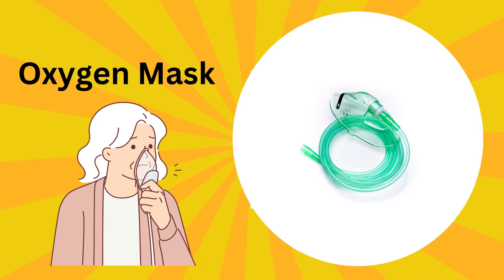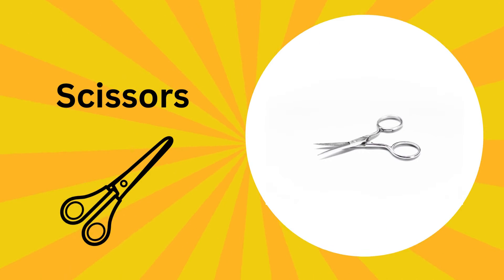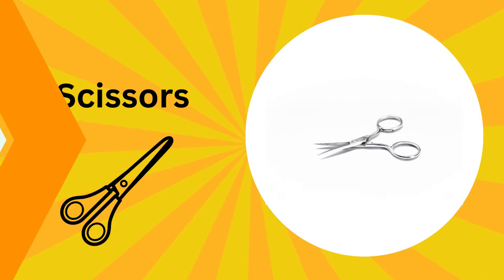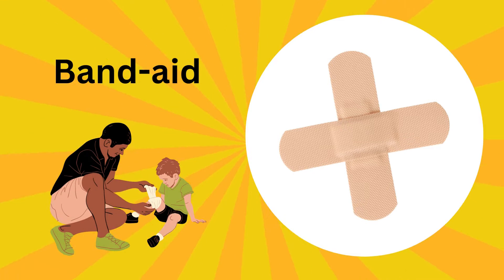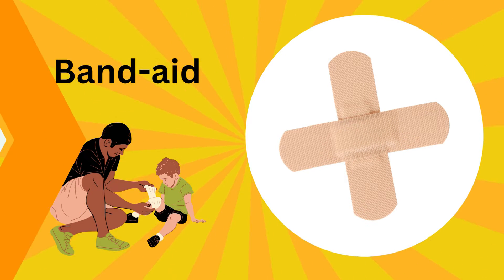This is an oxygen mask. It's like a magical breathing device; doctors use this to give patients extra oxygen. This is scissors; it helps doctors cut things like paper and bandages. This is a bandage; it covers and protects small cuts, and sometimes they even have fun designs.